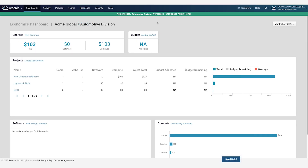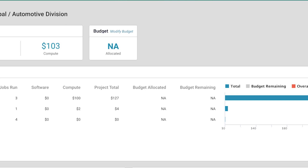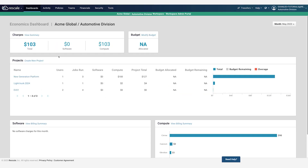On financial controls, managing costs is a key concern for IT and line-of-business leaders, especially as new R&D projects require more computational resources. Rescale gives organizations a full picture of their R&D computing spend in the economics dashboard. From here, administrators can track budgets and view spending across projects, software, and infrastructure.